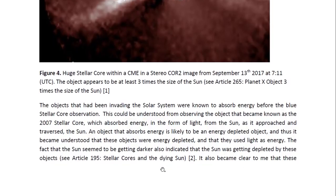An object that absorbs energy is likely to be an energy-depleted object. Thus it became understood that these objects were energy depleted and that they used light as energy. The fact that the sun seemed to be getting darker also indicated that the sun was getting depleted by these objects. You may look at Article 195 entitled Stellar Cores and the Dying Sun for more details, to see some of the SOHO images that clearly show that the sun has become darker over the years.